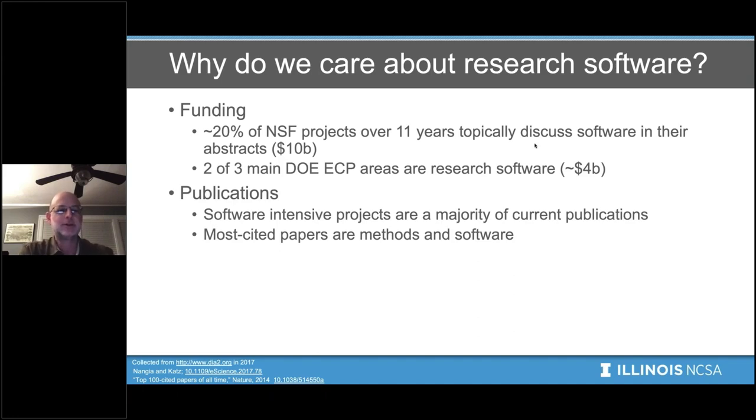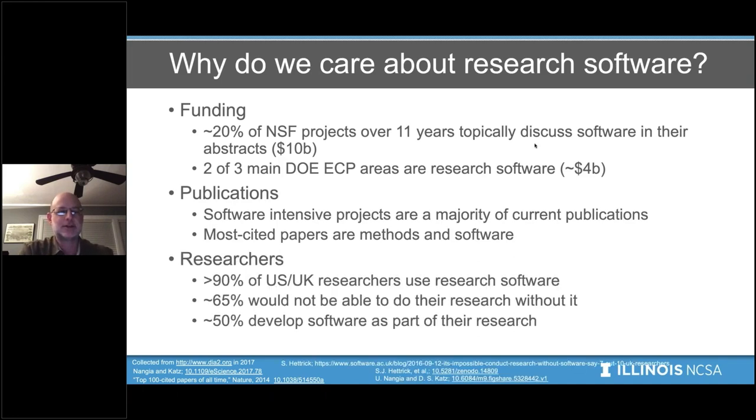The third thing we can look at is to ask the researchers what they do and how they use research software. We've done two surveys — one in the US of postdocs and one in the UK of researchers at top universities — and roughly 90% in both cases said that they use research software. About 65% said they wouldn't be able to do their research without it, and about 50% develop software as part of their research.